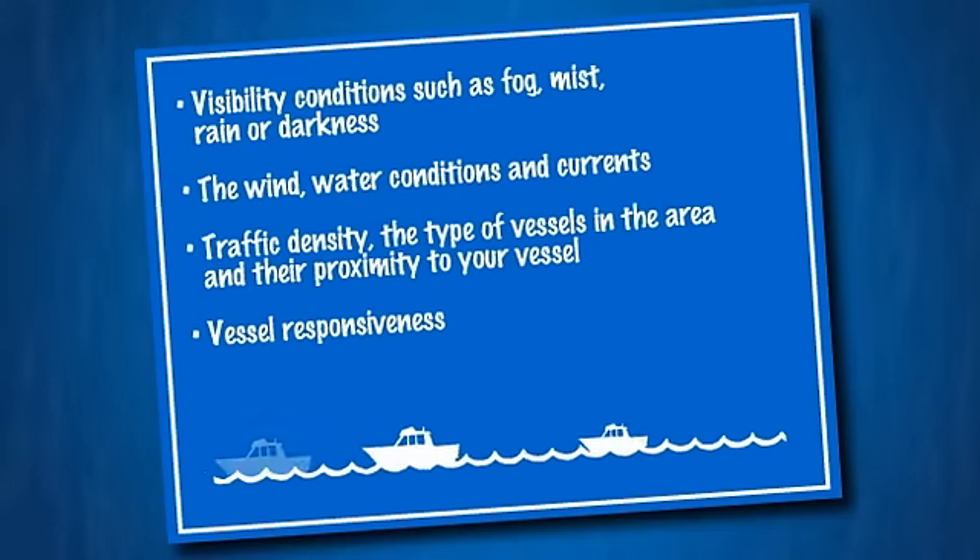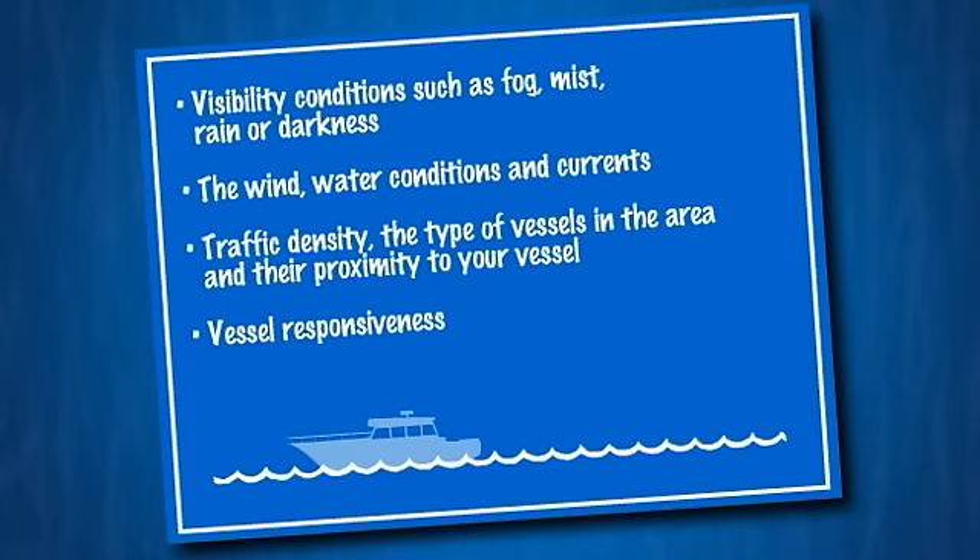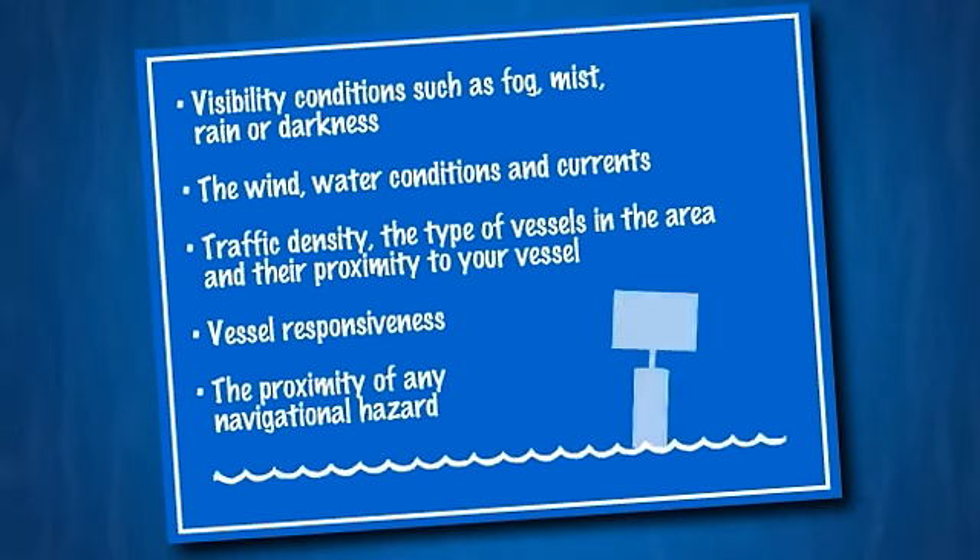Vessel responsiveness. Larger, more powerful boats require a larger turning radius and have a higher top-end speed, thus requiring more time and distance to stop. The proximity of any navigational hazard.